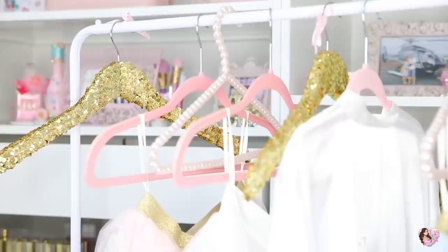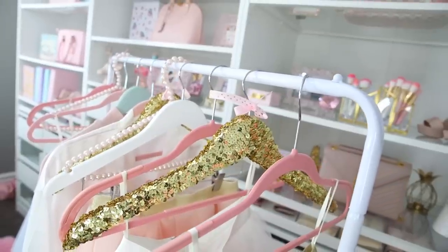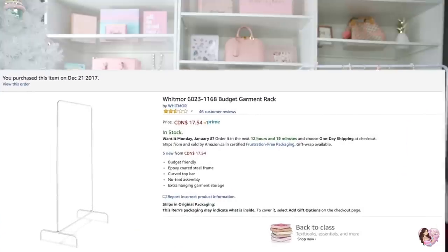Hi beauties, welcome back to my channel! In today's video I have a very exciting fashion video, which I don't really do on my channel. I'm really excited to share a new idea I've had to display my clothing. I've been trying to think of something for my beauty room that was budget friendly, cute, and girly — and I totally found something. I'm excited to share that and how I've made it a little bit more glam.